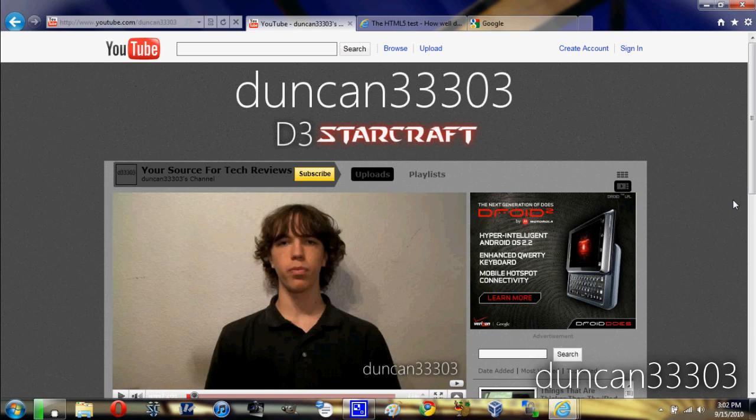Hey guys, it's Tim here with my review of Internet Explorer 9 Beta. This has just come out today and I've had some time to go ahead and test it out. Overall, I'm pretty impressed with it. So let me go ahead and show you guys what's new and that kind of stuff.